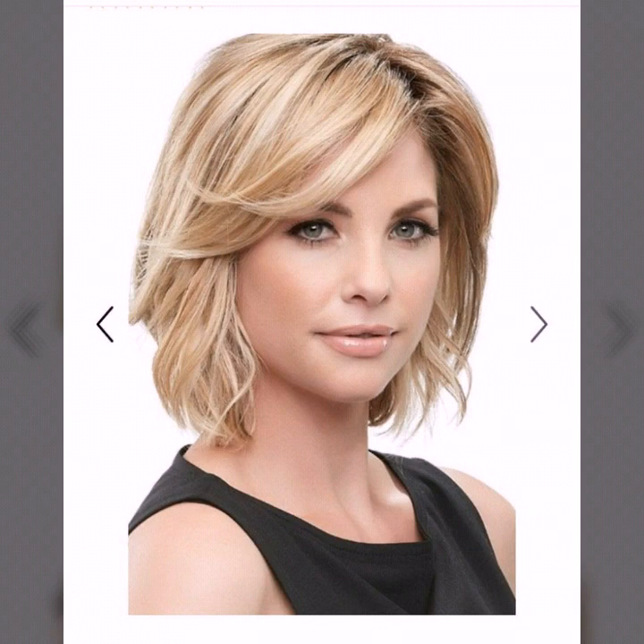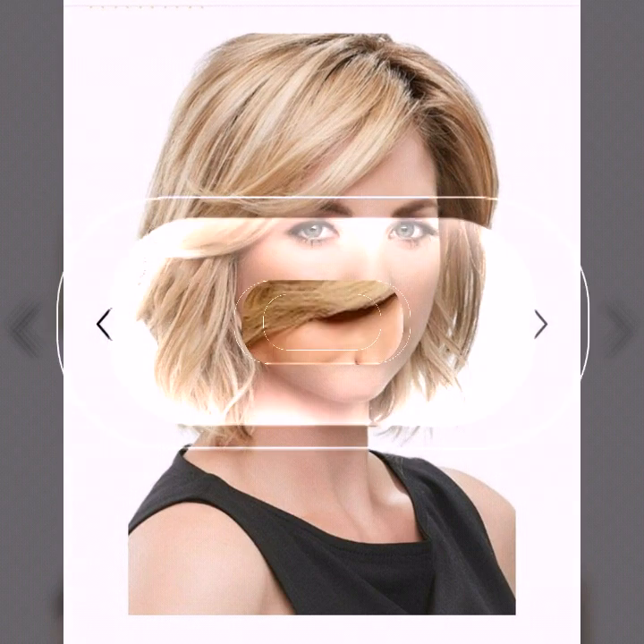If you like today's video, you will enjoy a lot of fashion videos so that you can get ideas. Please like, share, comment and subscribe to our channel.